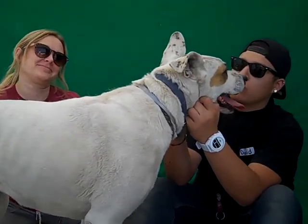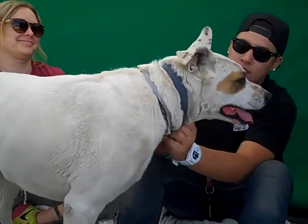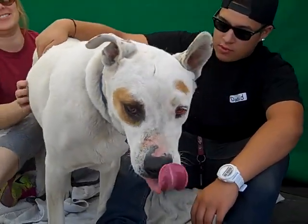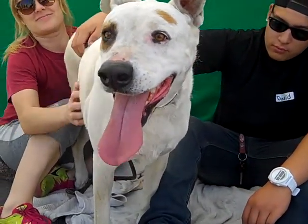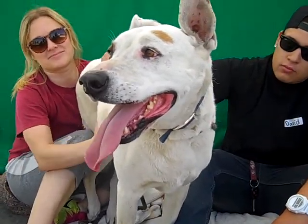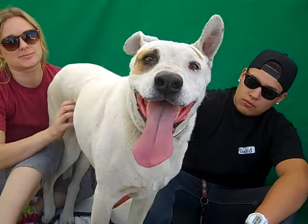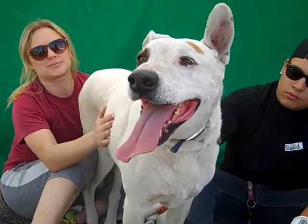She came in actually as an owner's surrender on April 8th because her family was moving and they didn't want to take Monrovia with them. We think she's about six years old. Her family had her for about five years and they moved away without her. She weighs 75 gorgeous pounds, so she's on the larger side of doggies.